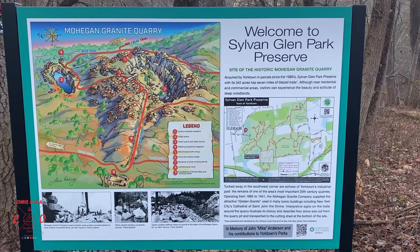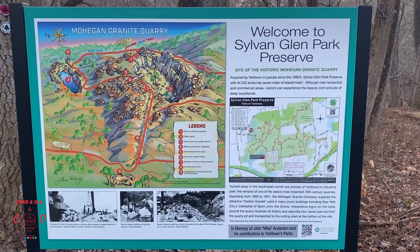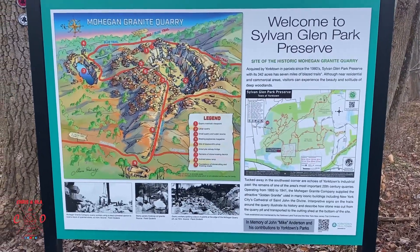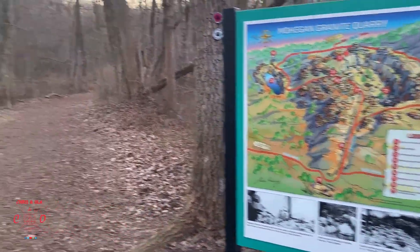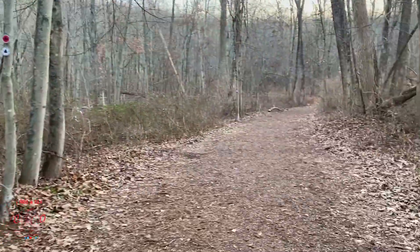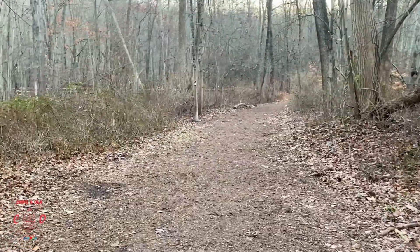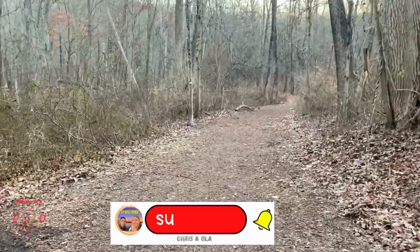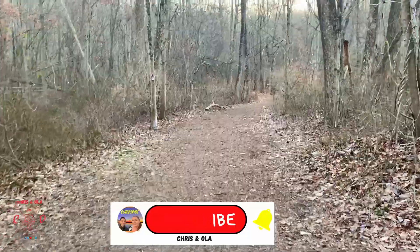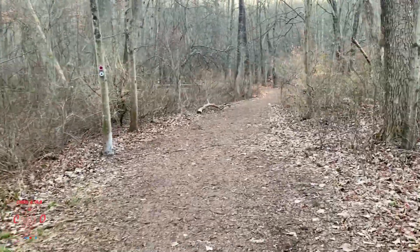This is the site of the historic Mohegan granite quarry, and I'm going to check it out. I think I saw something about a 300-year-old oak tree, so that would be exciting to see — I like old trees. The ground is frozen, very crunchy. Another one of those places you might not want to come in summer months when it's warm and humid.